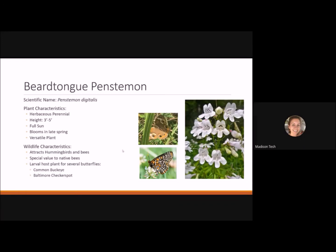Beard tongue penstemon is a herbaceous perennial reaching 3 to 5 feet tall. It likes full sun, blooms in late spring, and is very versatile — doing well in moist or dry soil. It attracts hummingbirds and bees and is of special value to native bees that may specialize in pollinating it. It's a larval host plant for several butterflies including the common buckeye and the Baltimore checkerspot.